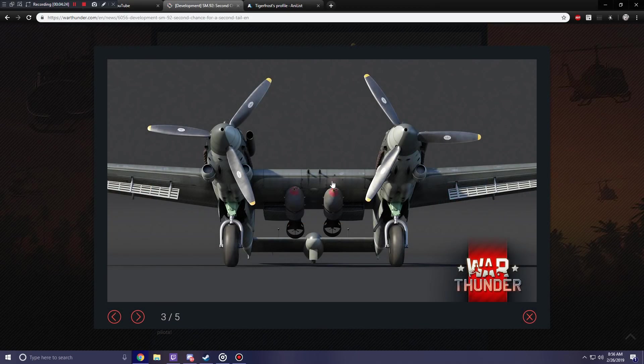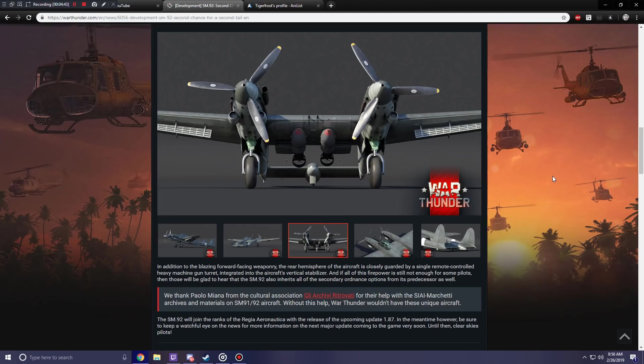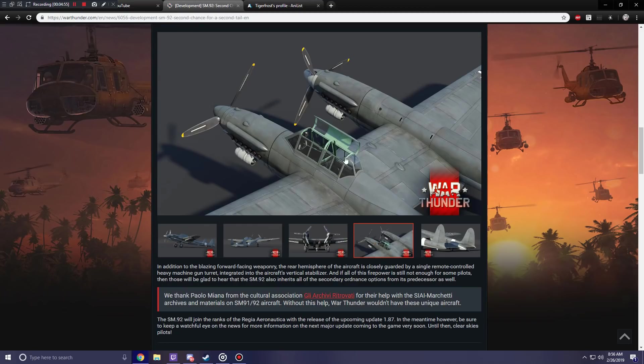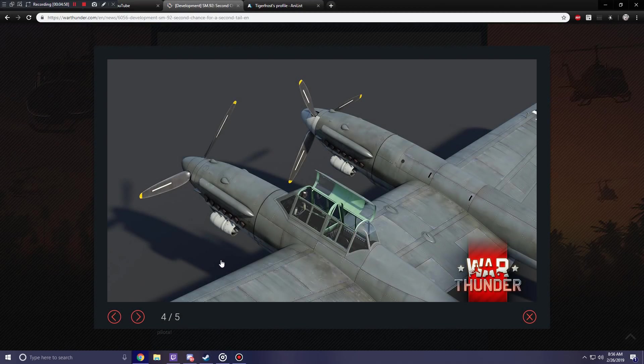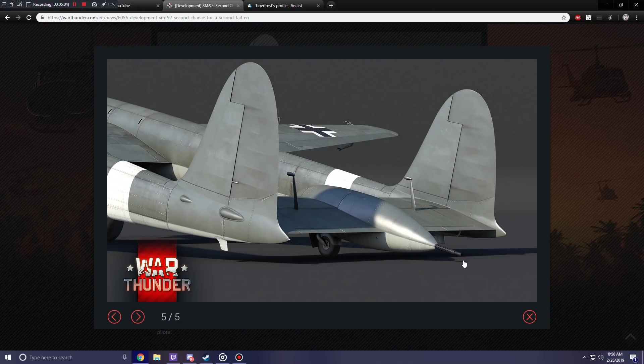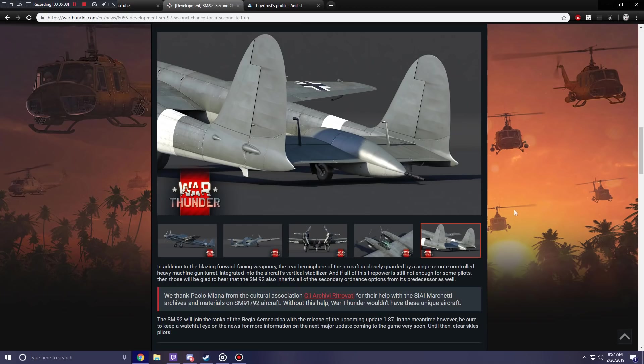Here we've got a nice shot of the front end, so you can see two of the cannons there - or those might be machine guns. I don't know where the cannons are. I would imagine that two of the cannons would be in the nosecaps. It says three cannons and four machine guns, but I don't see anywhere for three cannons. I'd say one, one, and then where's the other one? There's nothing in the wings that I can see.